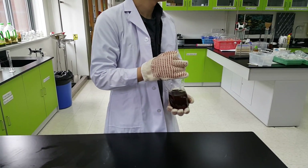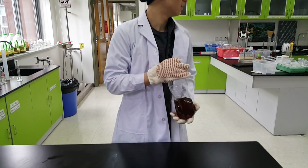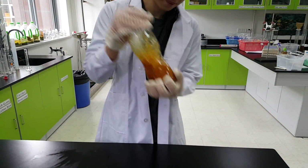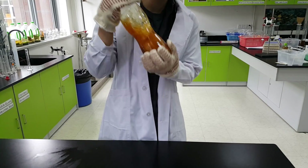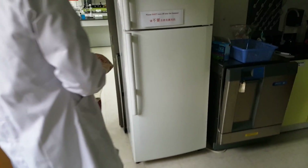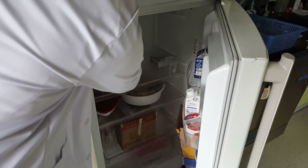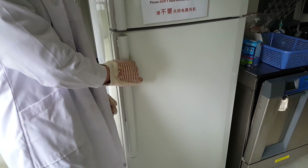Mix together 220 mL of methanol, 6.95 grams of sodium hydroxide, and 1 mL of filtered oil in a plastic bottle, and shake the bottle for 5 minutes. This will enable the triglycerides to react with methanol, creating fatty acid methyl esters and glycerol in the process. Then store the plastic bottle in a fridge overnight, which will give enough time for two separate layers to form.